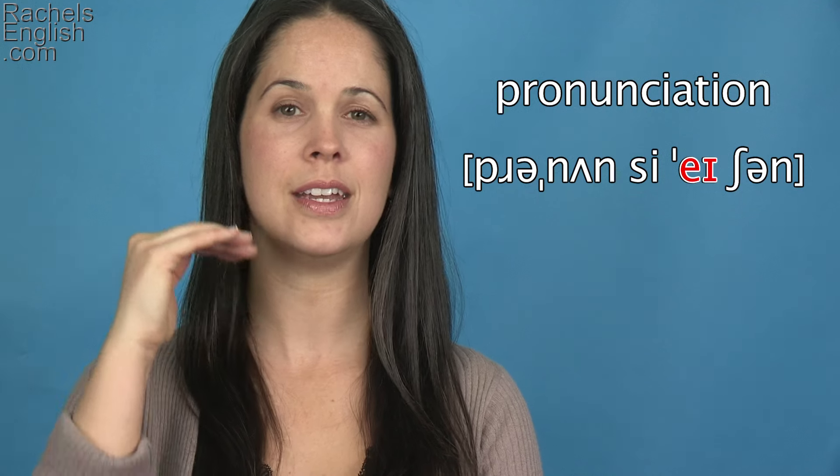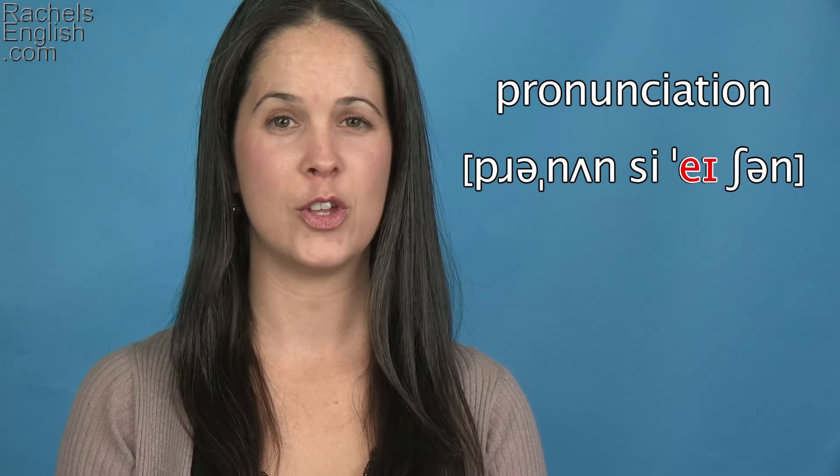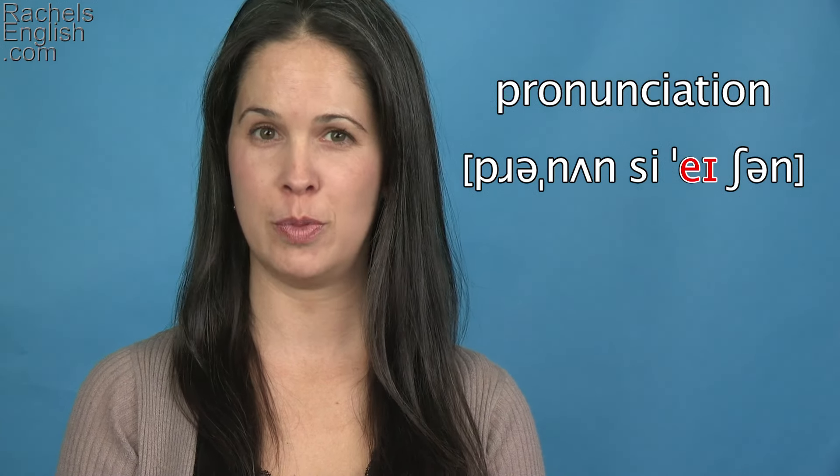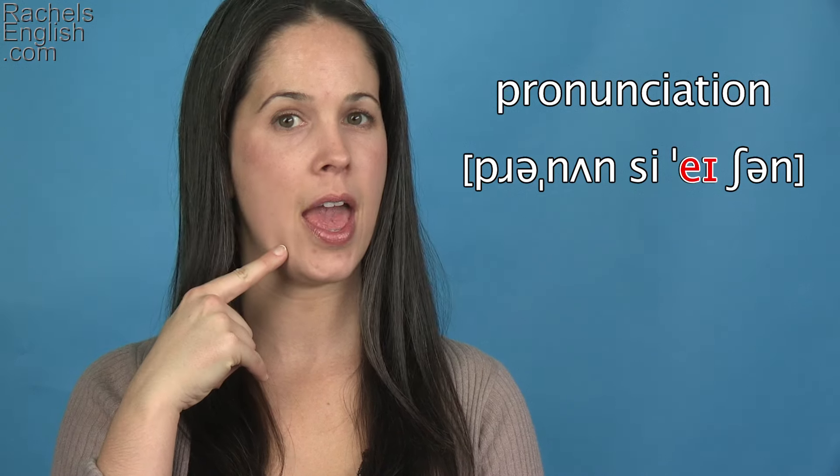Now we have the primarily stressed syllable: pronunci-ay. It has the A as in say diphthong — the jaw does need to drop a good bit for that sound: pronunci-ay-tion.